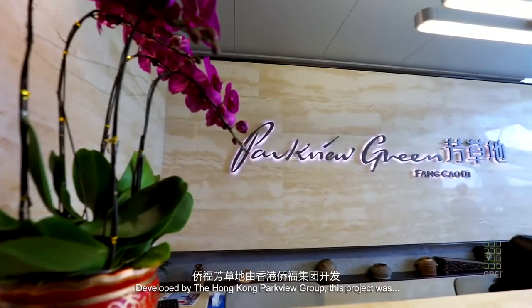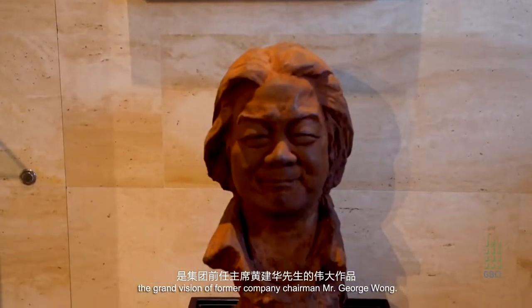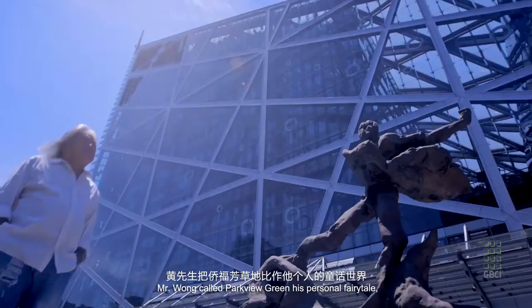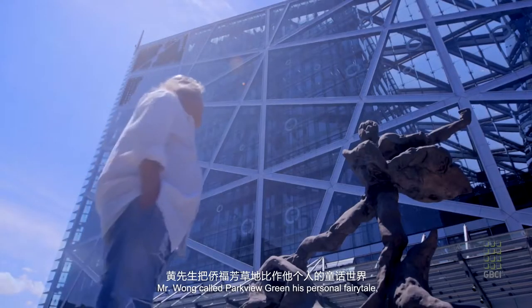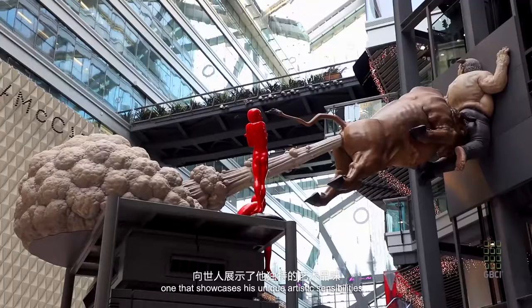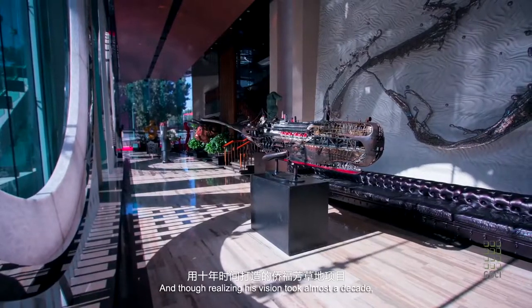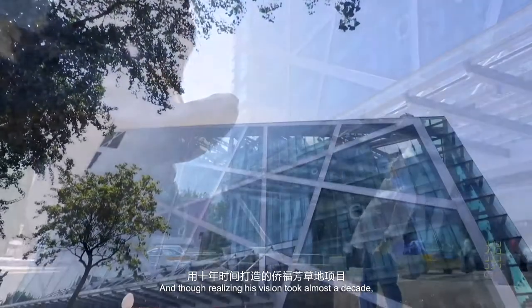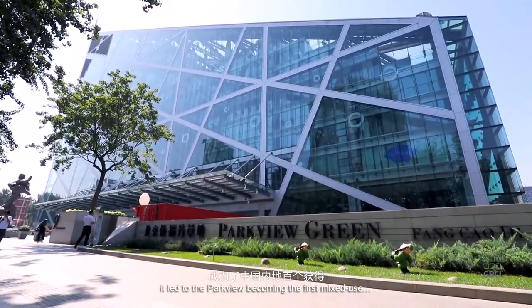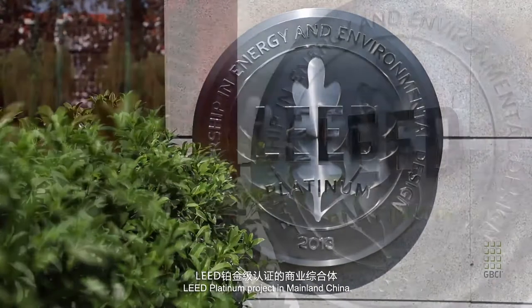Developed by the Hong Kong Park View Group, this project was the grand vision of former company chairman Mr. George Wong. Mr. Wong called Park View Green his personal fairytale — one that showcases his unique artistic sensibilities and his passion for sustainability. And though realizing his vision took almost a decade, it led to Park View becoming the first mixed-use LEED Platinum project in mainland China.